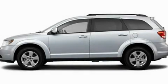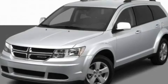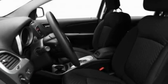This is a 2011 Dodge Journey — functional utility for a modern lifestyle. It has a 3.5-liter six-cylinder engine and an automatic transmission.